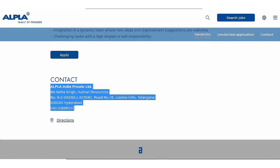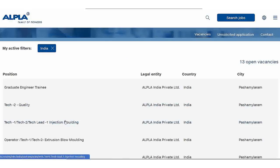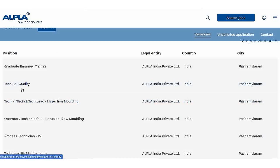Company contact details are available on the website. Next, I will show you another job. There are other jobs here — Tech to Quality. Click here.